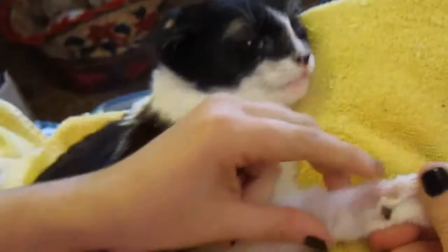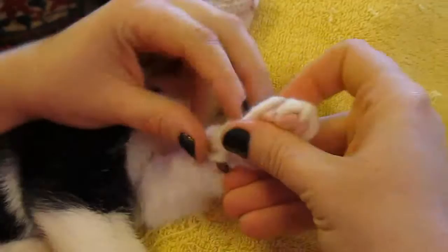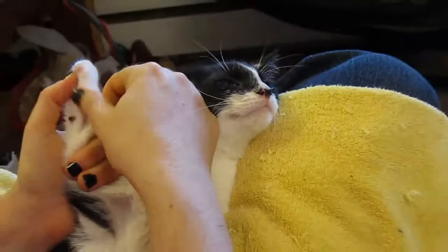Her eyes get itchy and this area is all missing fur because she transferred the fungus by scratching her face — she rubbed her face and then the hair came off there. I have to make sure that area is relatively clean, which it looks like it is because there's no hair left to get dirty.